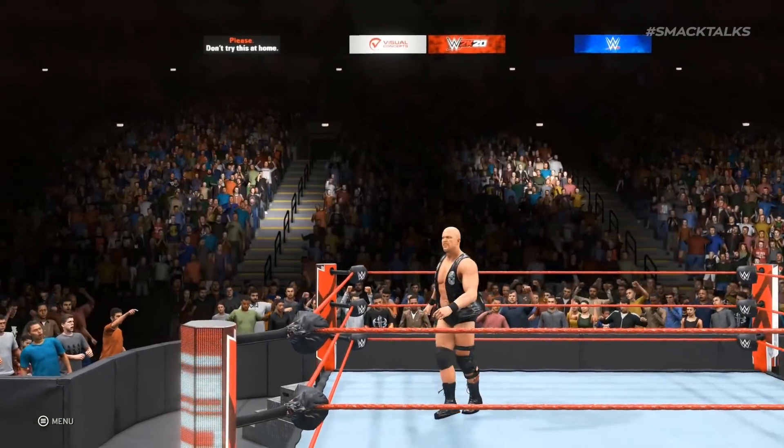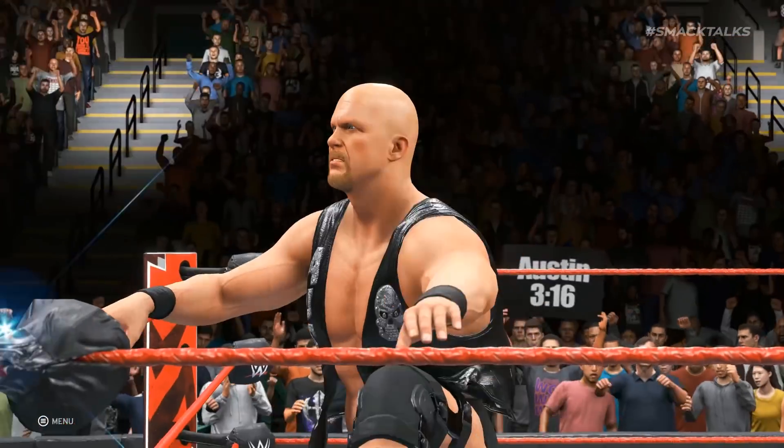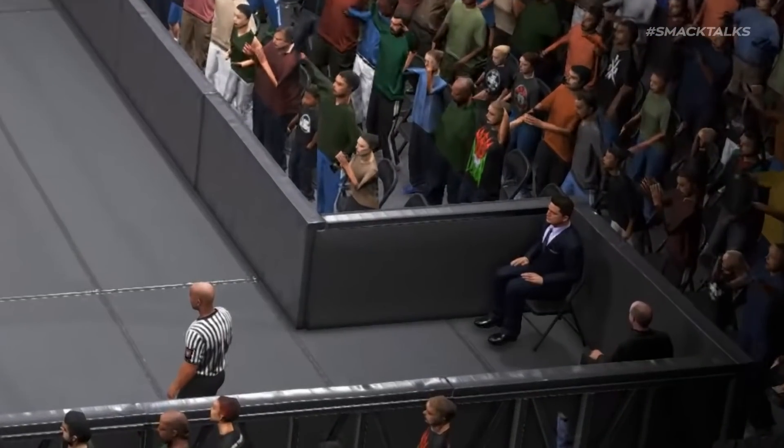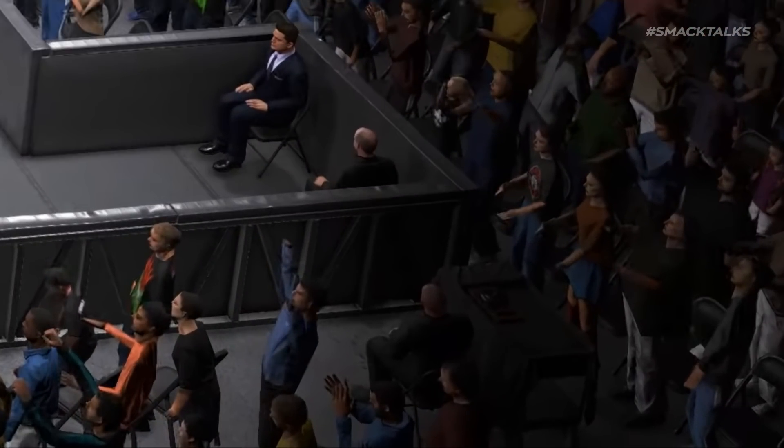Staying with Austin's entrance, there are a few other bits to point out. Firstly, this shot gives us our first look at Greg Hamilton, as all the previous entrance videos had him out of shot — here we get a good glimpse of him sitting ringside. As the camera switches to a far-out shot, you can also see the timekeeper sitting behind the barrier with the ring bell, again confirming that we won't be able to use the bell as a weapon, despite its properties and sound effects already being in the game.